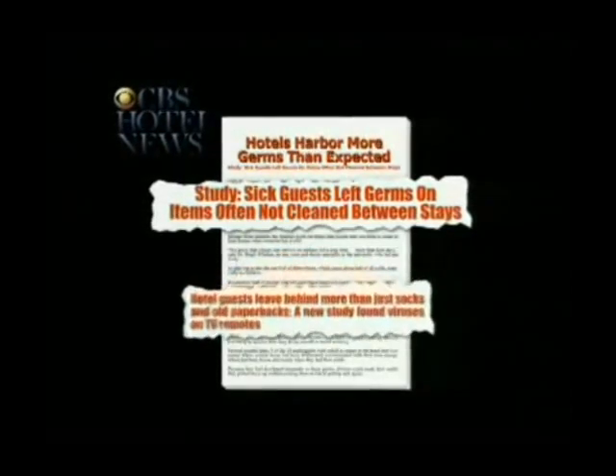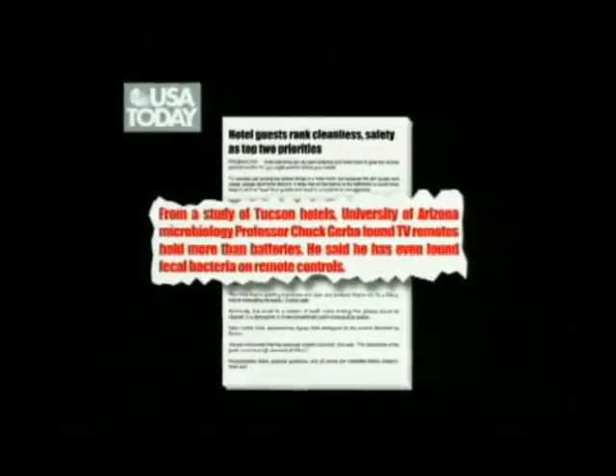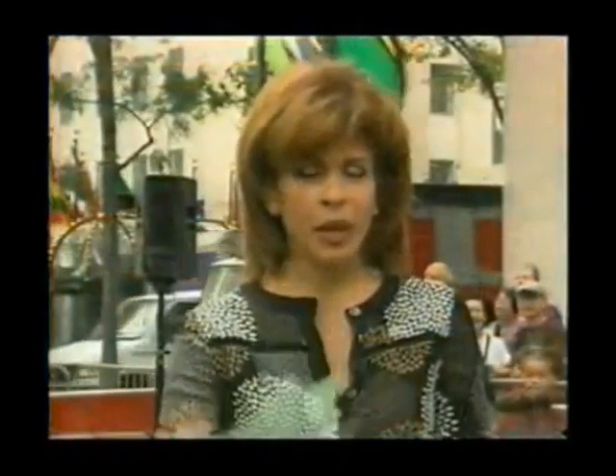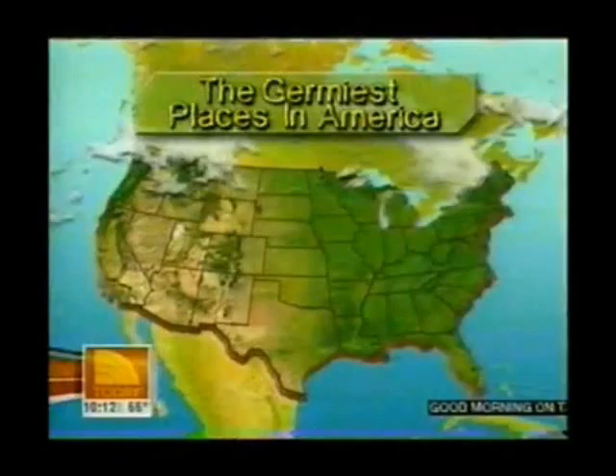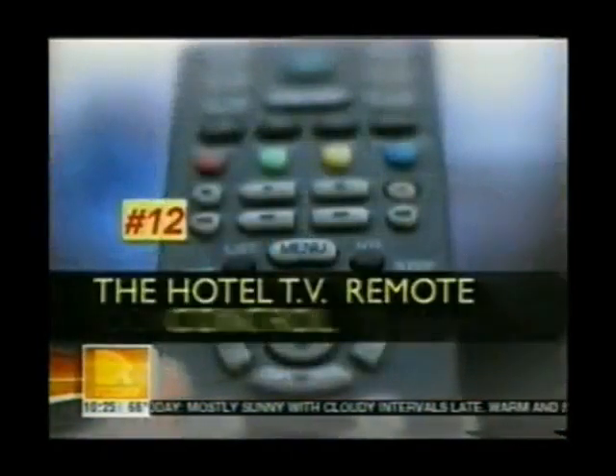CBS News: Hotels harbor more germs than expected. Sick guests left germs on items often not cleaned between stays, including TV remote controls. USA Today: Study finds TV remotes hold more than batteries — fecal bacteria found on TV remotes. On Today's Health, the 12 germiest places in America: the remote control in the hotel room is number 12.